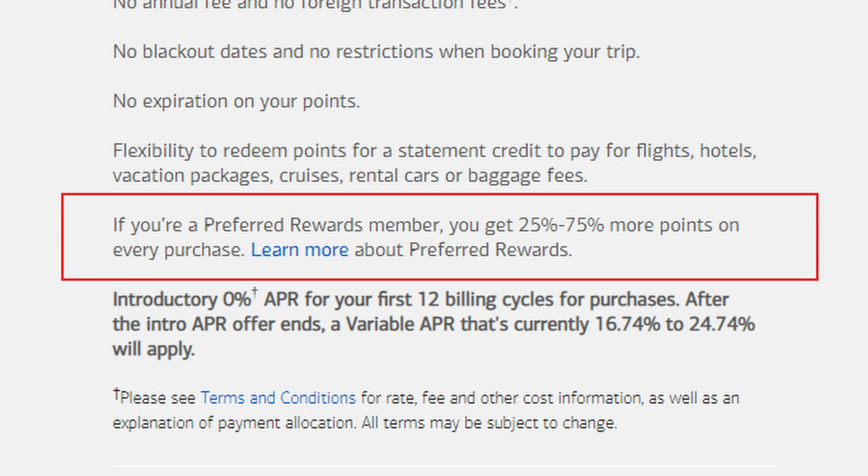One more thing: if you are a Preferred Rewards member, you can earn 25% to 75% more points on every purchase. If you bank with Bank of America or invest with Merrill, you can get that bonus. Everyone wants more points, and this is a significant way to earn them.